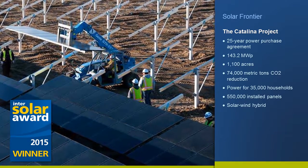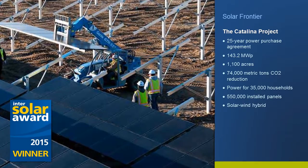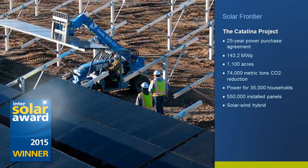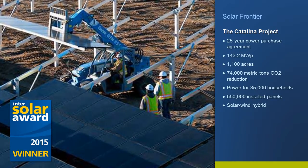Solar Frontier replaced cadmium with zinc in their CIS modules to create a more environmentally friendly light-soaking effect that causes the power output of the module to rise above its nameplate rating when first exposed to sunlight.